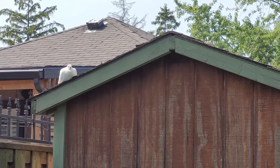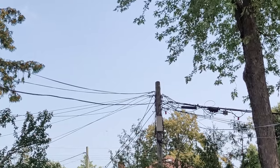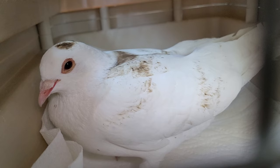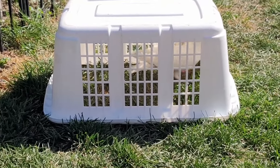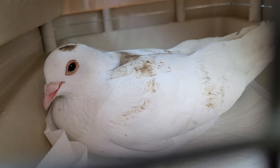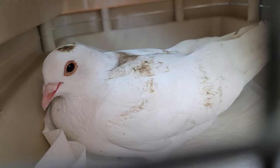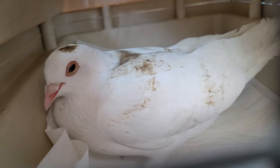He was sleeping on my grass and my shed, not looking so good - he needed help. There were hawks flying around so I was afraid he'd get eaten. He walked right into the crate after I caught him with a laundry basket upside down with a stick. He walked under it to eat and I pulled the stick down. I don't know if it's a boy, but now we're going on an hour drive to bring him there.